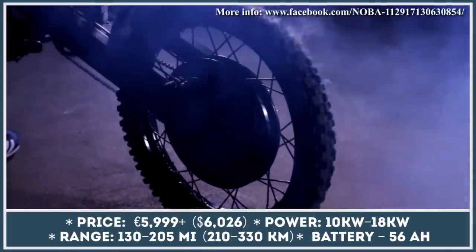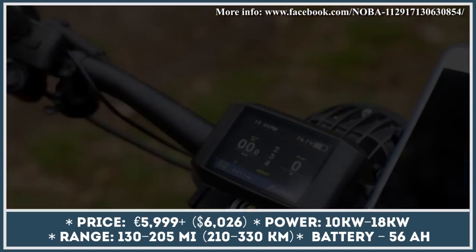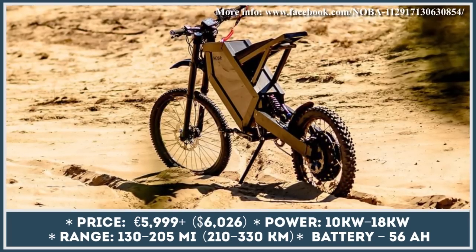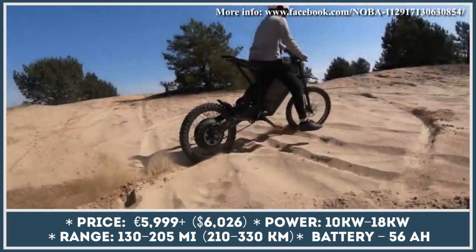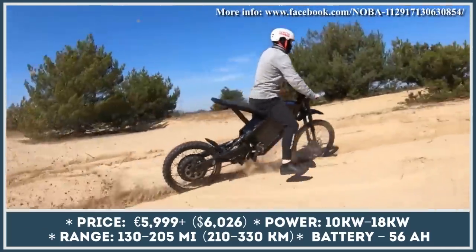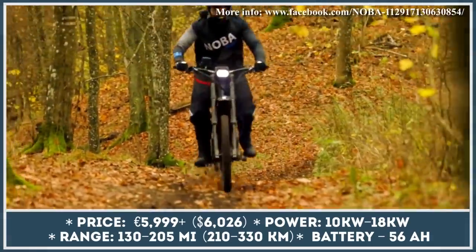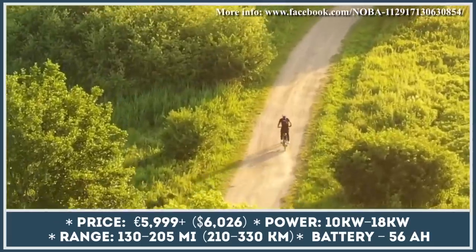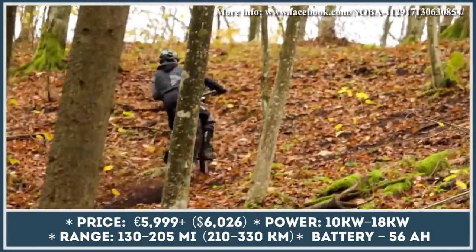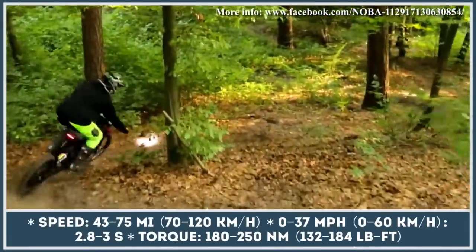Four years of engineering efforts by a company from Poland have resulted in the creation of Nuba 1 — a powerful electric bike destined to serve a dual purpose: provide an electric alternative for fans of motocross bikes, or be used as a regular bicycle with restricted power for city riding. The switch between city and off-road modes is said to be quick and effortless. Nuba 1 is offered in two power modifications: the higher-spec model is equipped with an 18kW electric motor, while the cheaper modification gets a 10kW unit.